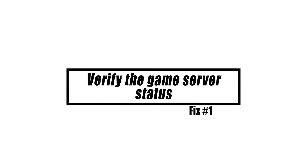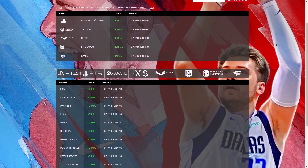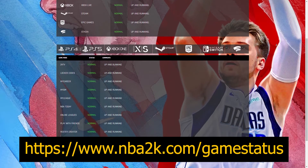The majority of players who experience this issue have server troubles. Thus, the first thing you should do is check for any known server faults or concerns. You may do so by visiting the NBA 2K official website.